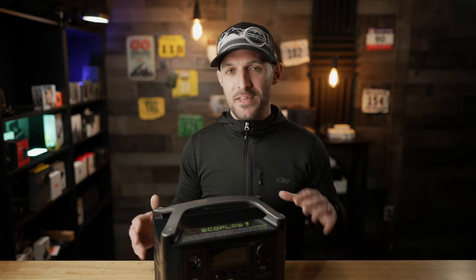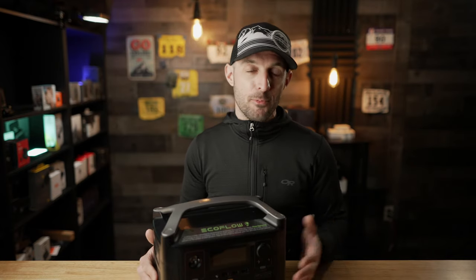In terms of pricing, the EcoFlow River Pro is a little bit steep coming in at $650. However, it does have that really nice rapid recharge function, the smartphone app, and X-Boost technology to drive really large power-hungry appliances. I think given those features, that is a reasonable price to ask.